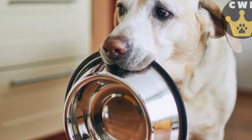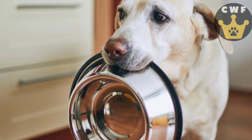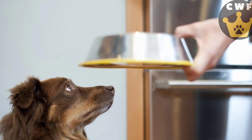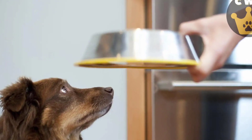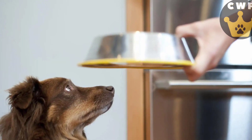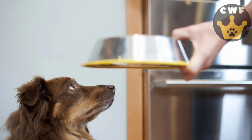You'll be delighted by their clever and funny movements as they unravel the mystery. This exercise stimulates your dog's reasoning, encouraging them to seek creative solutions and use their skills to reach the prize. The anticipation of discovering how to open or unravel the toy will keep them engaged and motivated. Get ready for lots of surprises and laughter during this activity full of novelty.